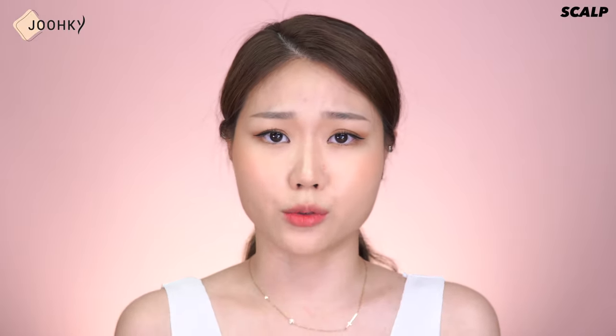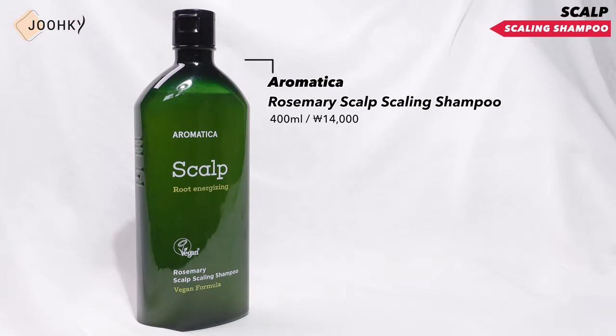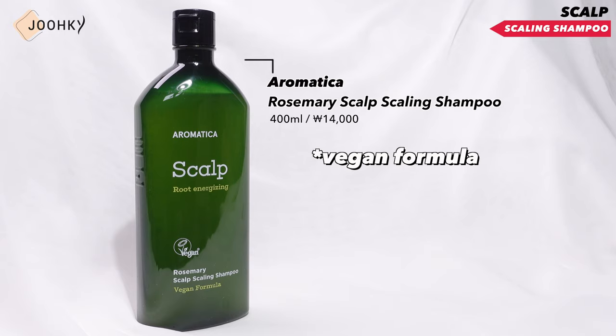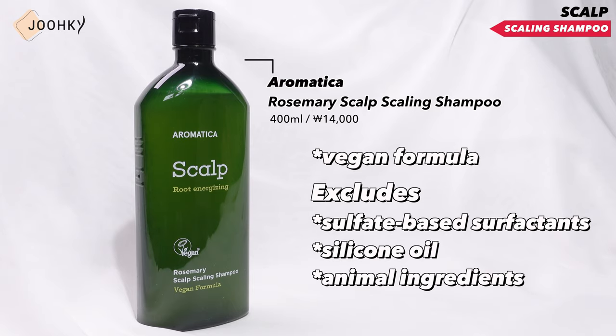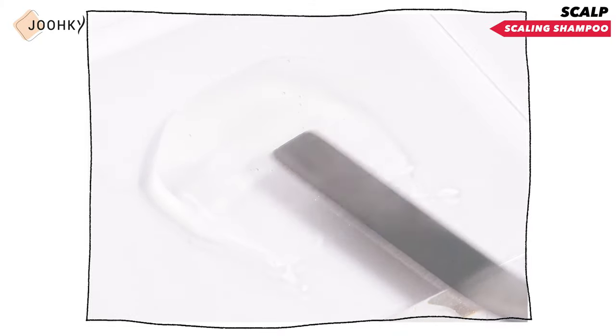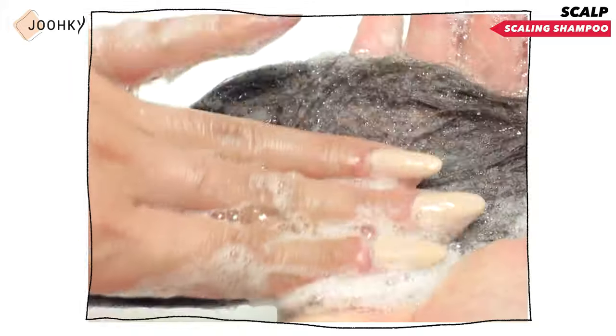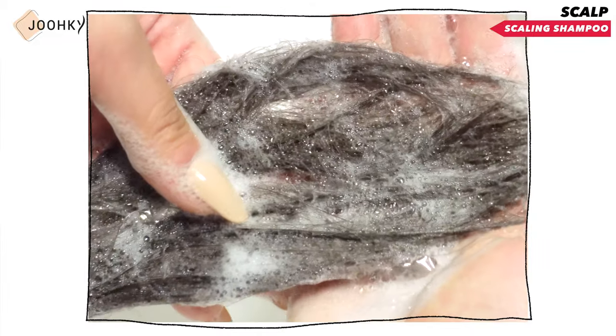Now I'll move on to scalp care. Like our face and body, our scalp should also be cooled down with saline or under running water at about 15 degrees Celsius before treatment. When the scalp has calmed down, the time for epidermal peeling approaches. At this time, it's recommended to use a scaling shampoo to take care of dead skin cells. I brought Aromatica Rosemary Scalp Scaling Shampoo. This product is a vegan formula that excludes sulfate-based surfactants, silicon oil and animal ingredients. It contains Rosemary, which helps care for dead skin cells on the scalp, and BHA, a fat-soluble exfoliant, which gently cleanses old dead skin cells on the scalp every day and effectively removes waste that clogs pores on the scalp to create a clean scalp base.